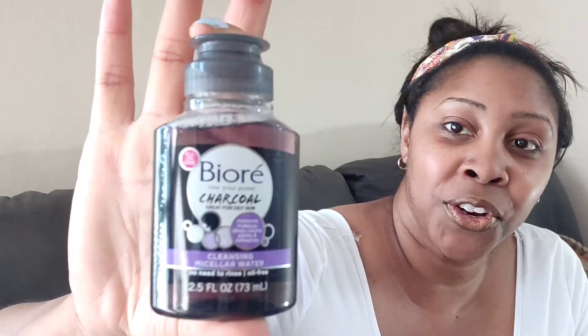You guys probably also know this brand — Biore. They used to have strips, but this is a cleansing micellar water. You put it on and you don't need to rinse it off, it's oil-free. It says 'free your pores,' so it's great for oily skin, removes makeup, deep cleanses, cleans pores, and refreshes. It's a name brand, all-in-one. Some of these items may not be at your Dollar Tree — it depends on where you go, which is why I had to go to several different ones.